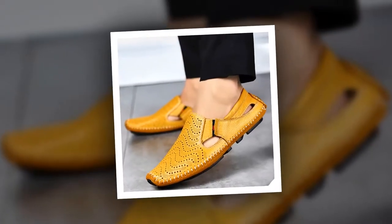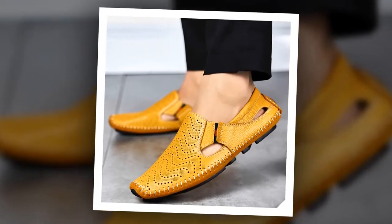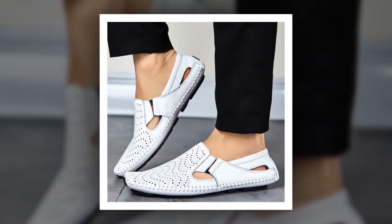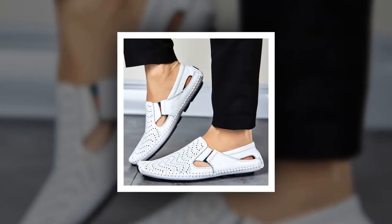To get more information about this Men Fashion Leather Sandal, please check the link given in the description. You'll get a special discount if you use the link. Make it yours before the discount time is over.